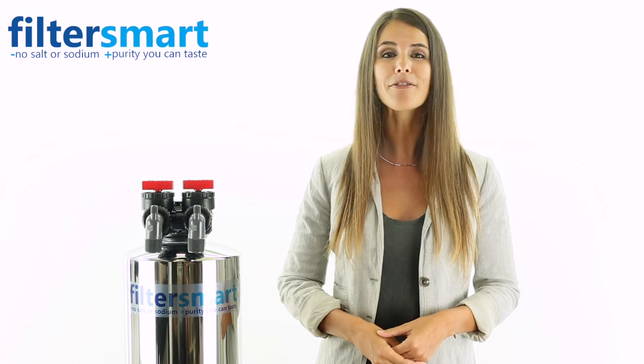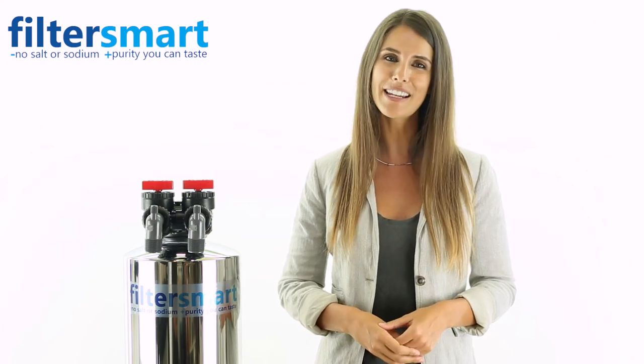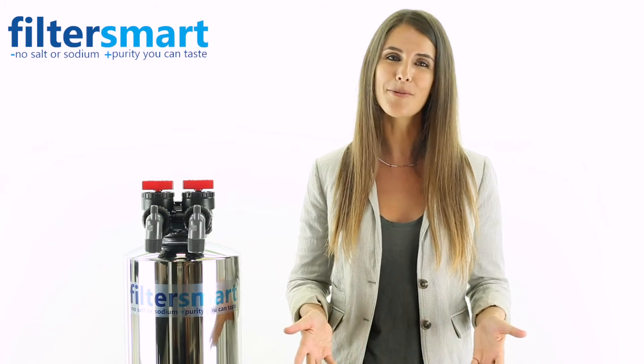This helps to keep the carbon focused on only absorbing chemicals, which extends the media life. This filter is recommended to be changed every 8-10 months and is easy to do for any homeowner.